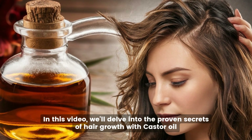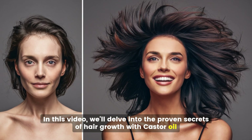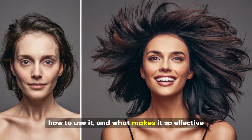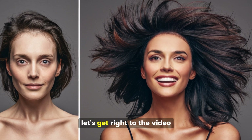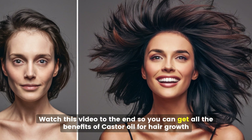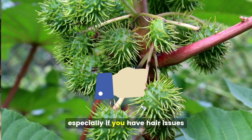In this video, we'll delve into the proven secrets of hair growth with castor oil, explaining its benefits, how to use it, and what makes it so effective. Watch this video to the end so you can get all the benefits of castor oil for hair growth, especially if you have hair issues.